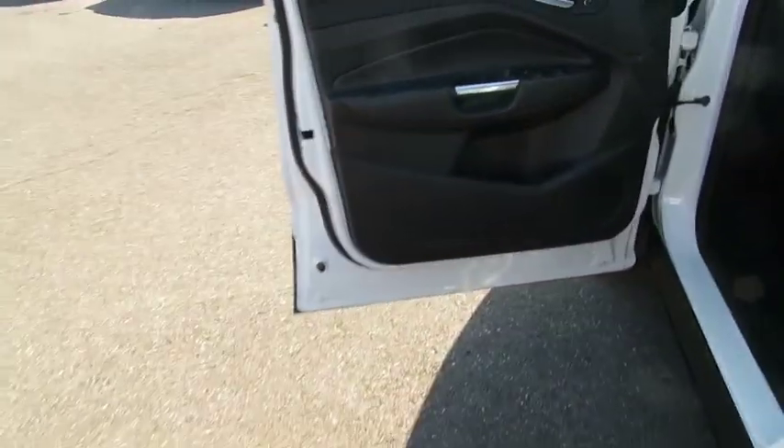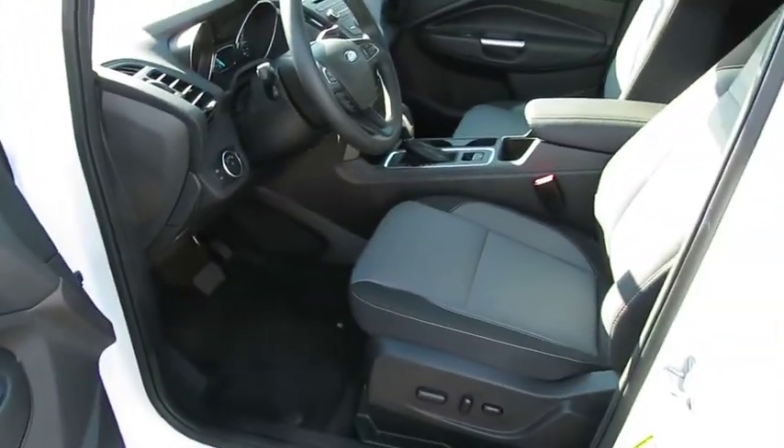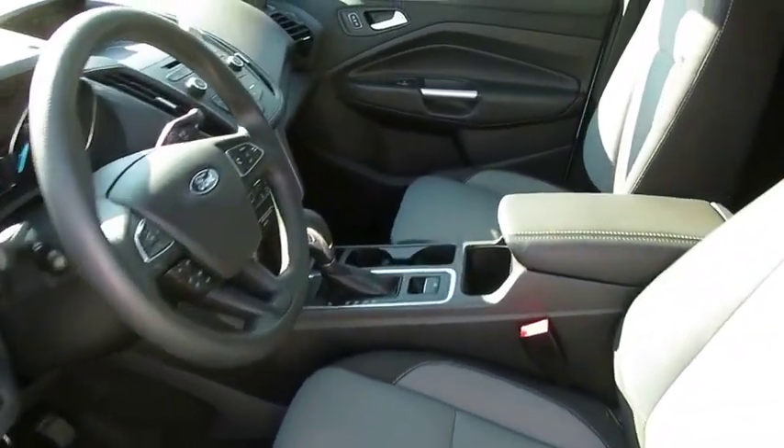4-wheel drive, floor mats, cruise control, aluminum wheels, 4-wheel disc brakes, rear defrost, climate control, AM FM stereo radio.